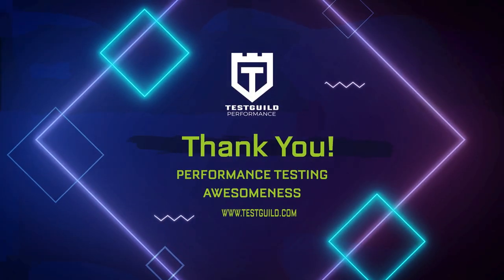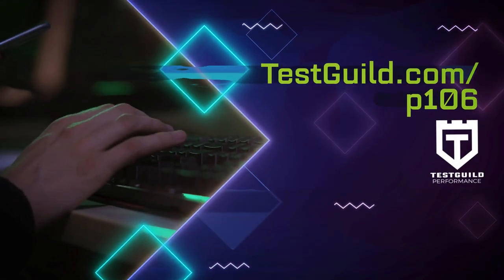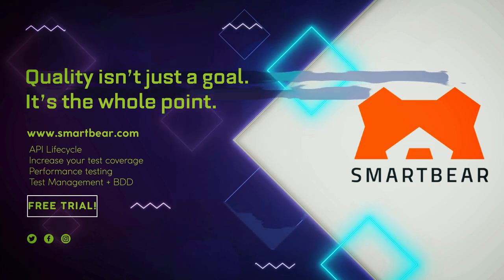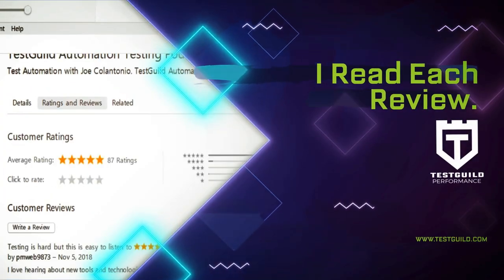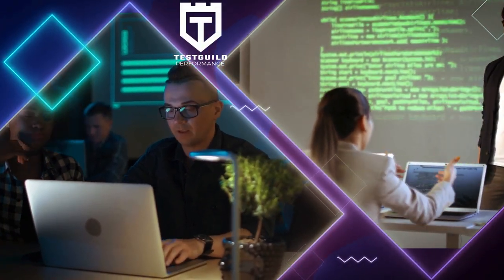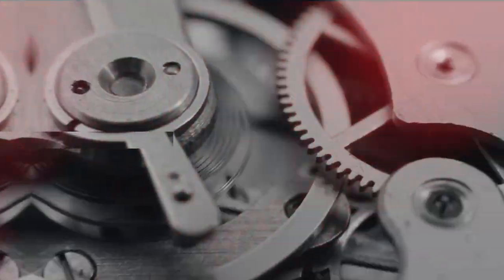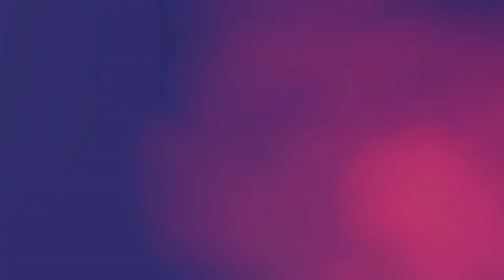Thanks again for your performance testing awesomeness. For links to everything of value we covered in this episode, head on over to testguild.com/P106. Make sure to click on the Try Then Buy Today link under the exclusive sponsor section to learn all about SmartBear's two awesome performance test tool solutions, LoadNinja and LoadUI Pro. If the show has helped you in any way, why not rate and review it in iTunes? Reviews really matter in the rankings of the show and I read each and every one of them. That's it for this episode of the Test Guild Performance and Site Reliability Podcast. I'm Joe — my mission is to help you succeed with creating end-to-end full-stack performance testing awesomeness. As always, test everything and keep the good. Cheers.